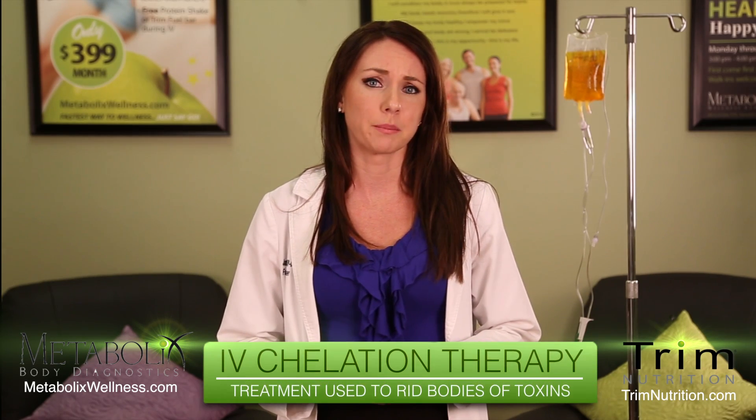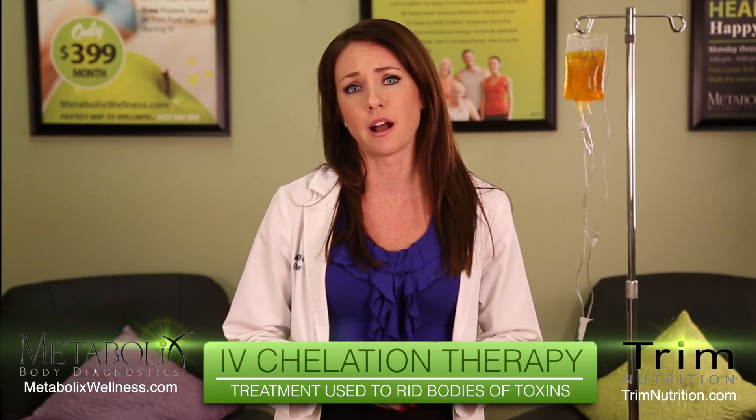I'm going to explain what intravenous or IV chelation therapy is and what it is used for. IV chelation therapy is a treatment used to rid the body of excess toxins, particularly metals. The most common chelating agent we use is called EDTA, which stands for ethyl diamine tetraacetic acid.